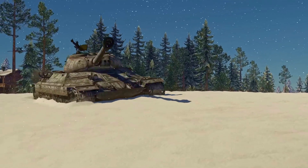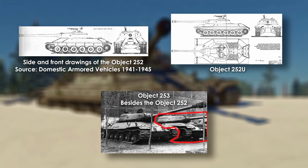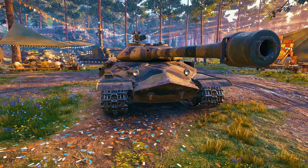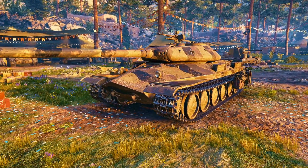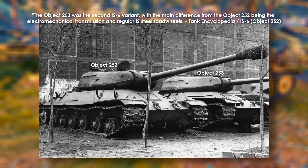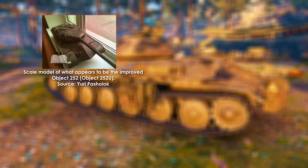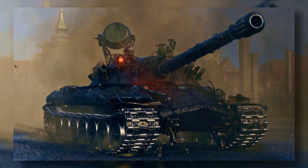Under the IS-6 umbrella came Objects 252, 252U, and 253. The 252 introduced sharply sloped armor to boost protection without a huge weight penalty. The 252U debuted the pike-nose geometry that would define future Soviet heavies, and the 253 trialed an electromechanical transmission, yielding valuable lessons through its failures. None became production tanks, but each contributed a piece of the puzzle — armor shaping, drivetrain experimentation, and internal layout — that the IS-7 would later combine.